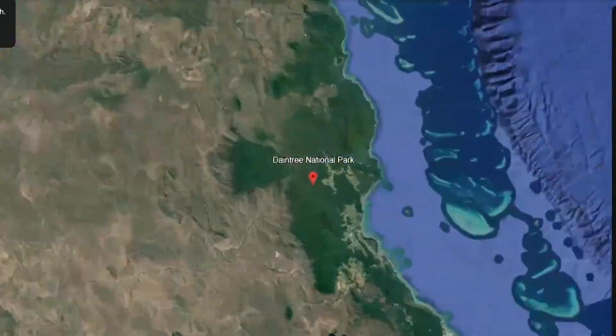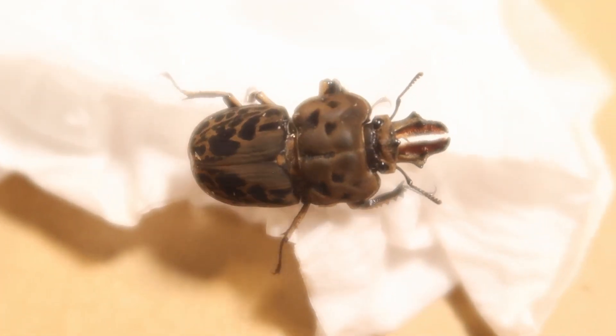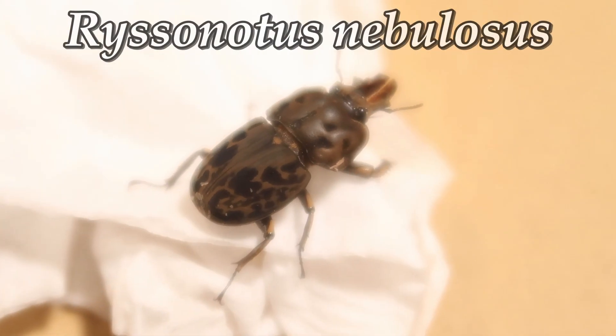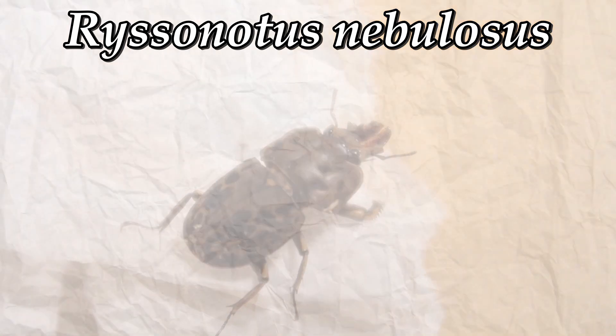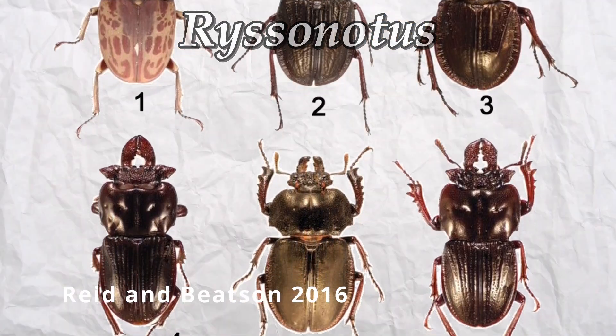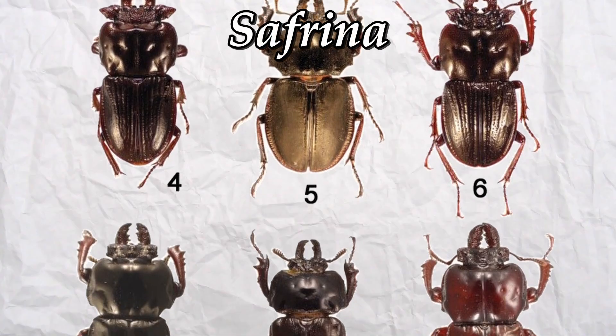Found pretty commonly within Queensland and New South Wales, this beetle is a one-of-a-kind. It's the only beetle within its own respective genus of Risonidus. That genus used to contain more, but morphological and phylogenetic studies separated those other beetles into their own genus of Safrina, but I digress.